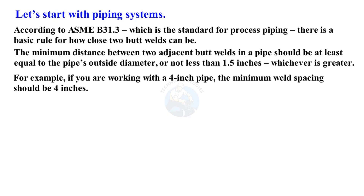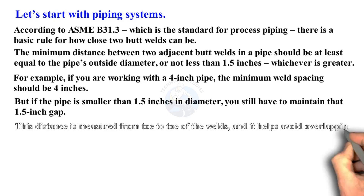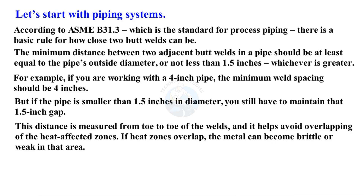For example, if you are working with a four-inch pipe, the minimum weld spacing should be four inches. But if the pipe is smaller than 1.5 inches in diameter, you still have to maintain that 1.5-inch gap. This distance is measured from toe-to-toe of the welds and it helps avoid overlapping of the heat-affected zones. If heat zones overlap, the metal can become brittle or weak in that area.